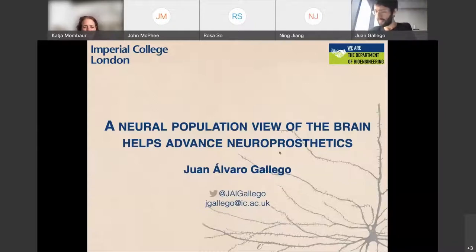Thank you so much. Thanks everyone for being here. Good morning, afternoon, or evening, depending on where you are. Thanks for joining for my talk and thanks to the organizers for having me. It's a pleasure to be here. It would have been better to be in Canada instead of in my office, but this is how things go.